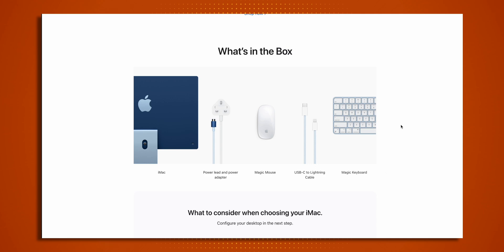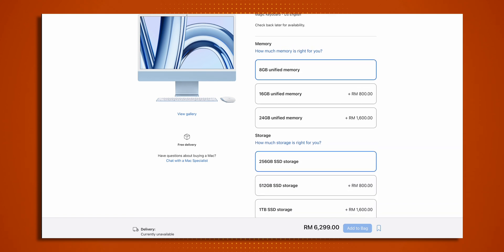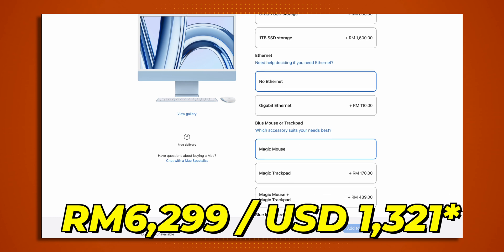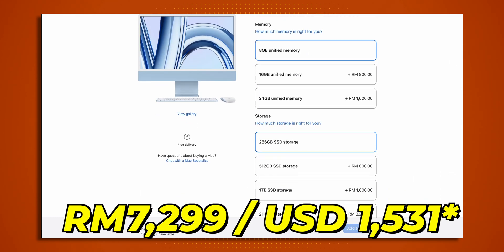There's no word yet on whether peripherals like the Magic Trackpad, Keyboard or Magic Mouse will be switching to USB-C, but we'll find out once the unit is unboxed. The 8-core GPU iMac starts at RM6,299 and the 10-core GPU iMac starts at RM7,299 — quite an appealing package for someone who wants a modern all-in-one system with minimal clutter.